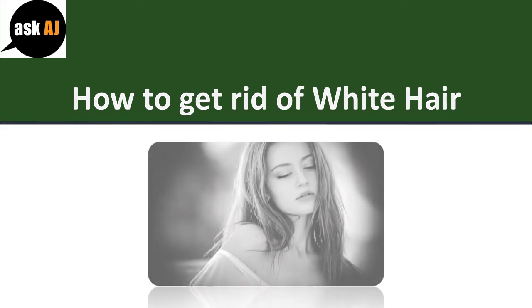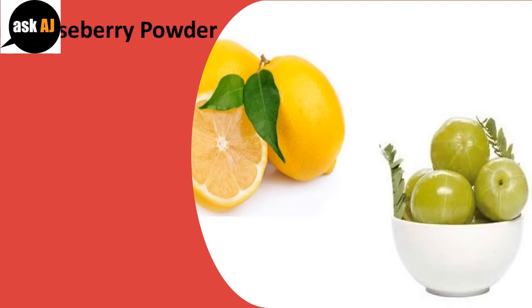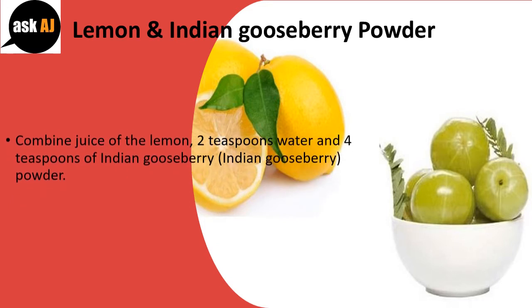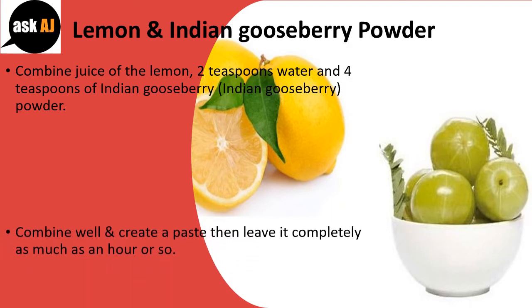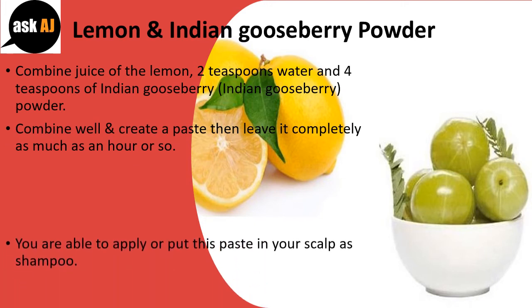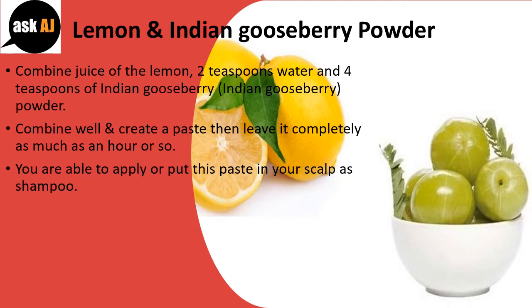How to get rid of white hair. Lemon and Indian gooseberry powder: combine the juice of a lemon, 2 teaspoons of water, and 4 teaspoons of Indian gooseberry powder. Combine well and create a paste, then leave it for about an hour. You are able to apply or put this paste on your scalp like a shampoo.